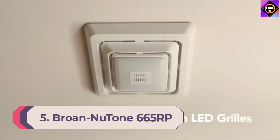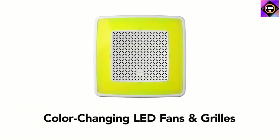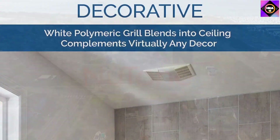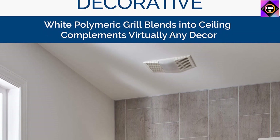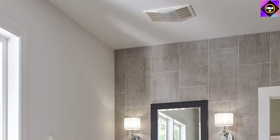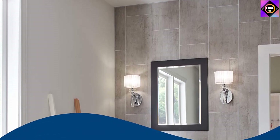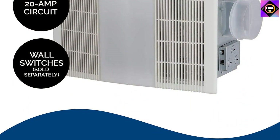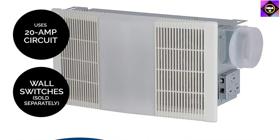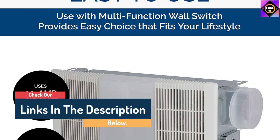Number 5: Brone New Tone 665RP. Yet another praiseworthy unit from Brone New Tone is the 665RP exhaust fan. It's among the best options available for smaller bathrooms and lets you control the atmosphere therein efficiently, helping you maintain a pleasant surrounding that is also safe for your family members. The 70 CFM ventilation fan in the unit works perfectly to move out unhealthy air. As for the sound level, the unit comes with a 4.0 sound reading, which is quite low, so you can rest assured that the operation won't be loud. The fan, heater, and light can be operated both independently or together as required, giving you the freedom to choose your preferred way of operating the unit.